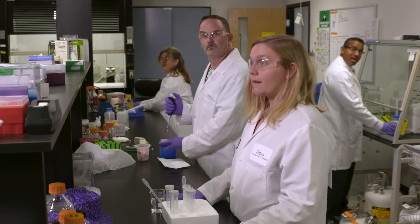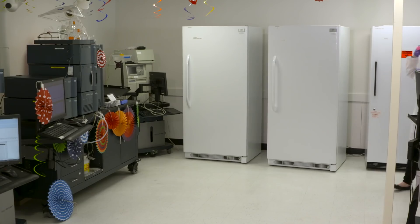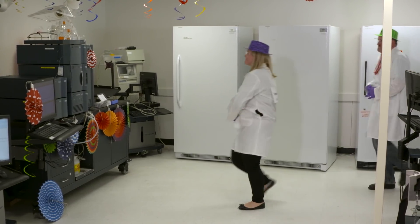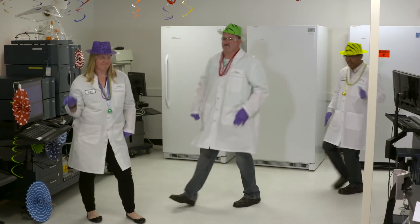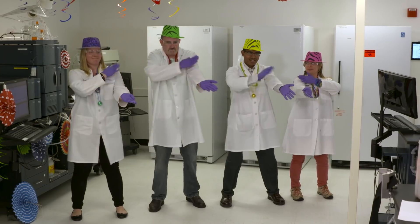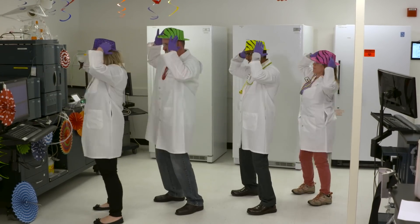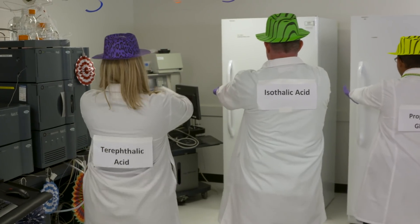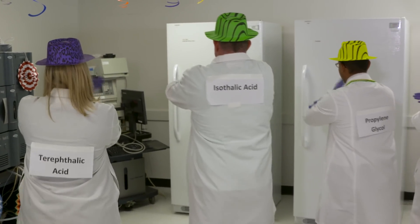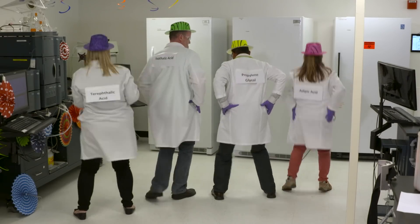Hey Macarena! Woo! The experiments are happy, Macarena. Hey Macarena! Hey Macarena! Hey Macarena! Hey Macarena!